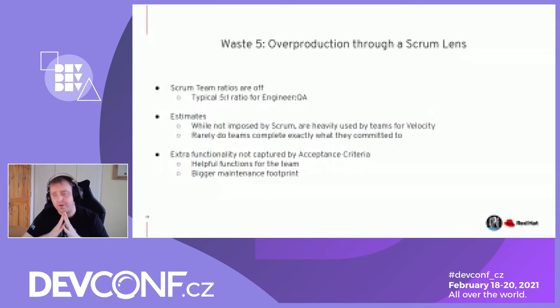Extra functionality not captured by acceptance criteria also causes overproduction — it creates a bigger maintenance footprint that DevOps have to maintain. The example I use: you're tasked to design a calculator with just addition and multiplication, nothing else. But smart engineers say, 'Well, subtraction and division is just an inverse operation, I can quickly add that.' That's not in the acceptance criteria — and what we've done is created more pressure on the whole value stream because QE now have something else to review, DevOps have something else to deploy, and the customer's gotten something for free. The over-eagerness of an engineer not adhering to acceptance criteria can cause overproduction issues with the best of intent.